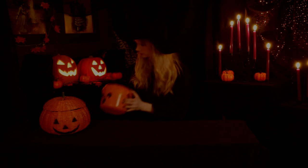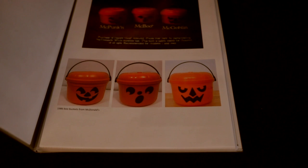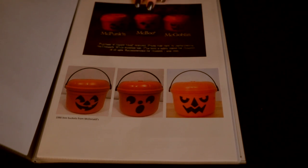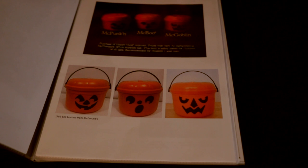Let's take a look at the McDonald's Boo Buckets. That's the one I just showed you. This right here is a screen grab from the original Boo Buckets commercial. You can see that there were three different ones originally in 1986: McPunkin, McBoo, and McGoblin.